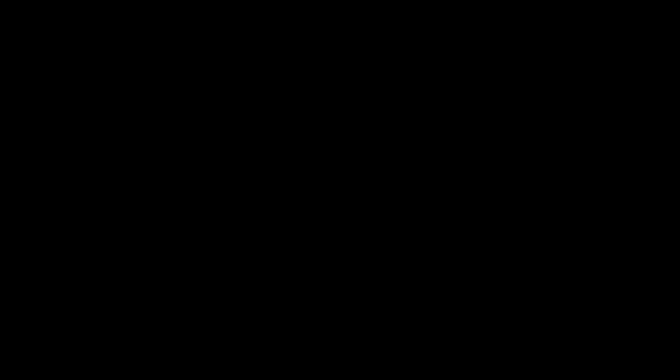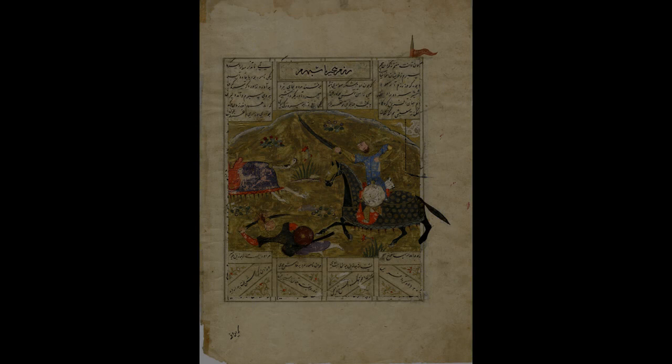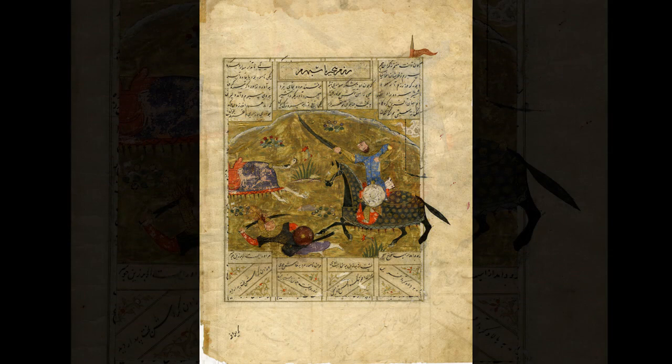What makes this particular instance notable is the obviousness of the differences in technique, material, and artistic style of the addition to the image.